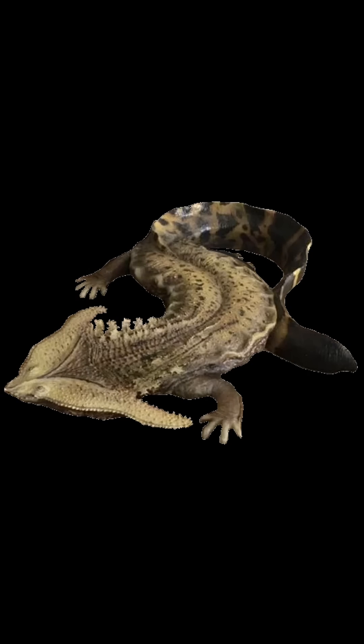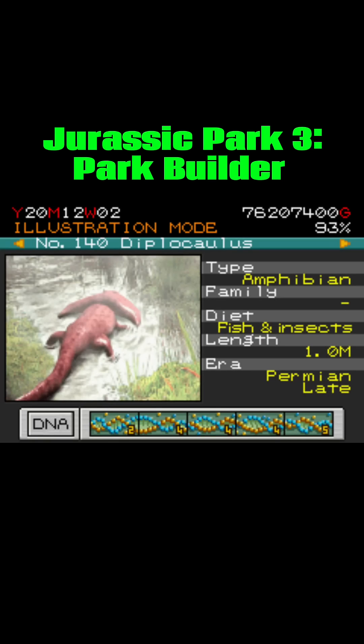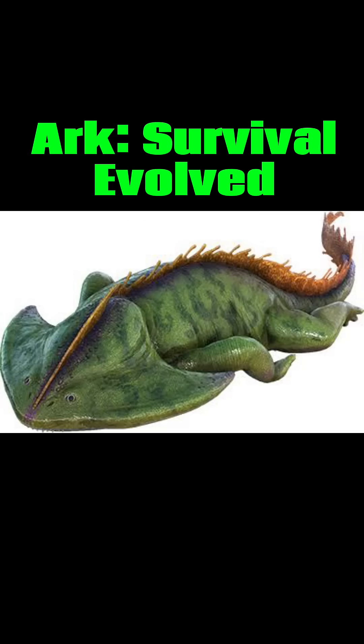There are five species, the type species being Diplocaulus salamandroides. In media, it has appeared in Dink the Little Dinosaur, Dinosaur Train, Ancient Earth, Jurassic Park 3, Park Builder, Jurassic World The Game, Jurassic World Live, Ark Survival Evolved, and Abzu.